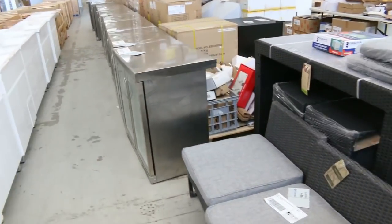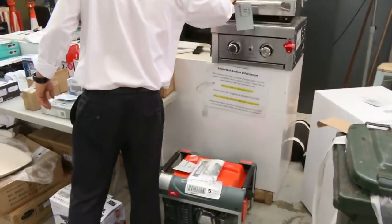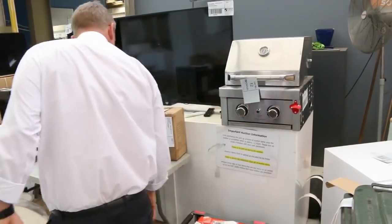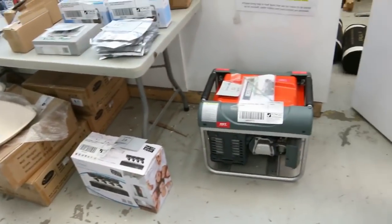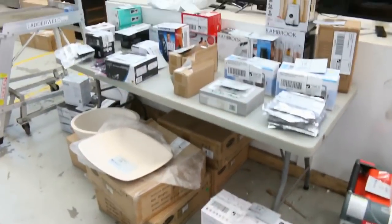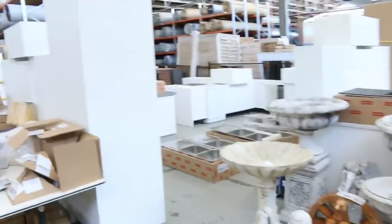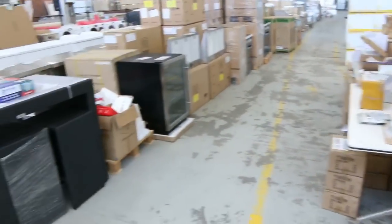I can see some split system air cons there. That's a nice little two burner barbie — probably designed to be an inbuilt, and it'll likely be unreserved or very low reserve. Lots of beautiful complete kitchens, heaps of outdoor furniture, and really nice lighting. Absolutely sensational looking auction tomorrow.